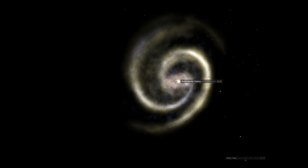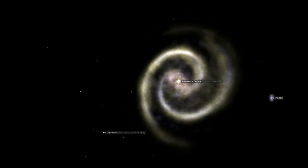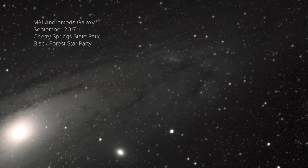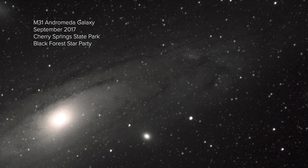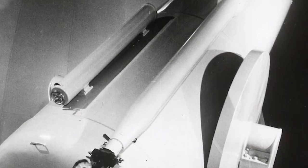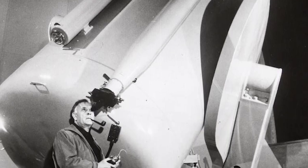M31, the Andromeda Galaxy, also known as NGC 224, is the closest large barred spiral galaxy to our own Milky Way galaxy, and it's also the most distant naked eye object at a distance of 2.54 million light years. M31 has been known about since ancient times, but it's only been understood as a completely different galaxy since the early 20th century, when Edwin Hubble first realized the true distances to these island universes.